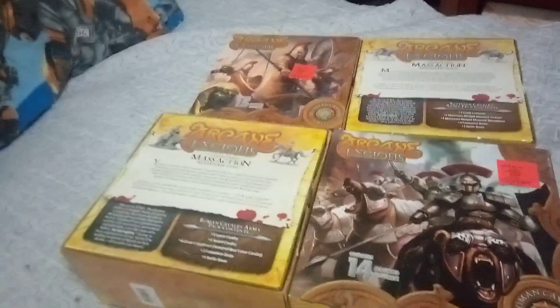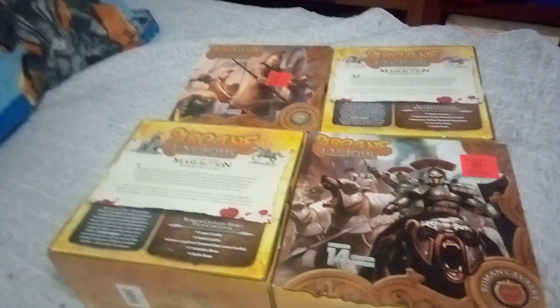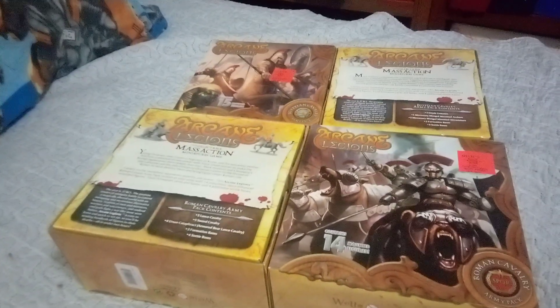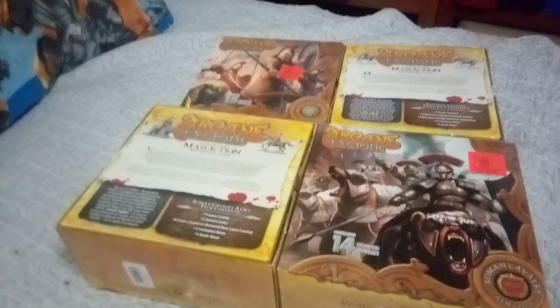If you check your Ollie's, you might find different Arcane Legions pegs than I found. You might find different decks of that other card game I was talking about at different locations.